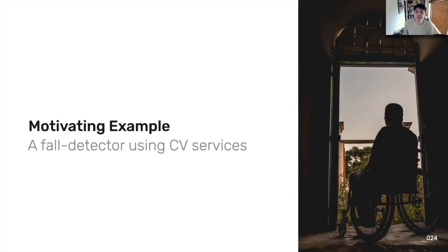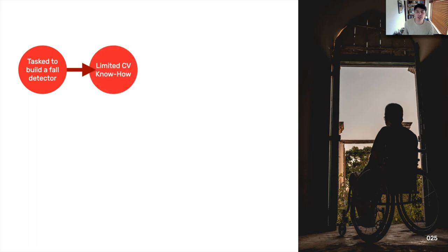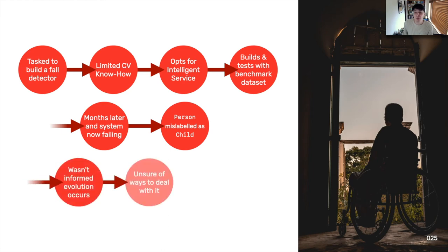To make this more concrete, consider the motivating example from within our paper. A developer has been tasked by a local nursing home to help detect falls from CCTV cameras. The developer has limited experience with computer vision techniques and so opts to use a computer vision intelligence service instead. The developer thoroughly tests the system with a large benchmark dataset provided by the nursing home and deploys the system. However, three months later the system comes back with lots of false positives. Digging into these issues, the developer sees that the confidence thresholds weren't calibrated correctly and many labels are now being mislabeled — for example, a person is now labelled as a child. The developer wasn't informed that this evolution was occurring as it was never documented by its service providers.